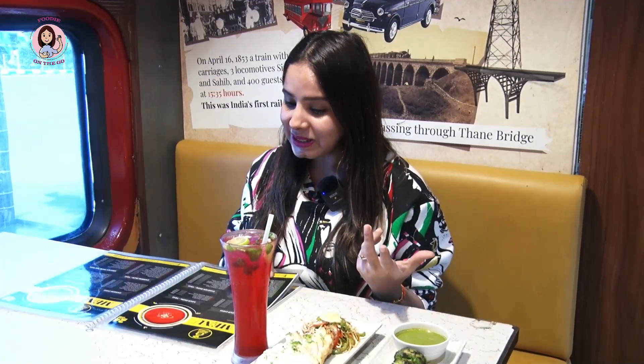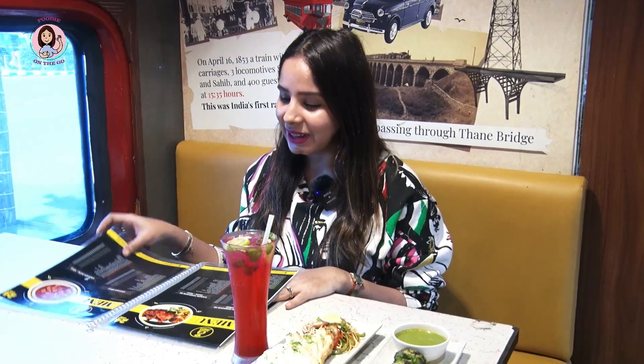One good thing about this restaurant is that the menu is quite large. Looking at the menu, there are beverages, dosa options, sandwiches, rolls, pizza, Chinese options, Indian dishes, and lots of dessert options.